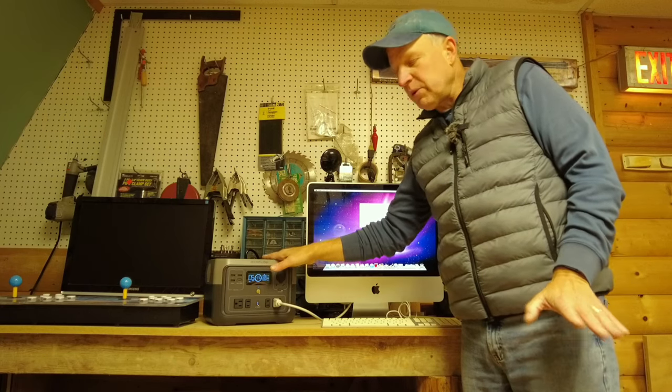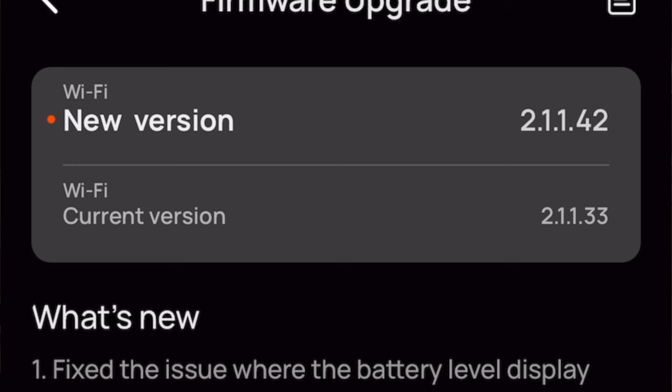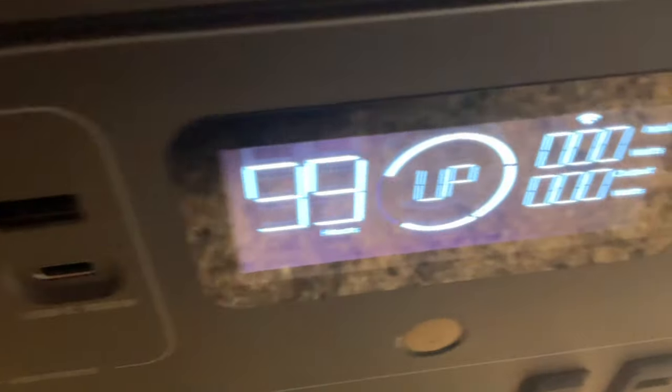I heard that in a couple of early tests on pre-release models the EPS feature failed, but then EcoFlow released a firmware upgrade which fixed it. That's another good reason to have firmware-upgrade-compatible devices — they can push fixes when users identify bugs, and EcoFlow can take care of it with a firmware upgrade.